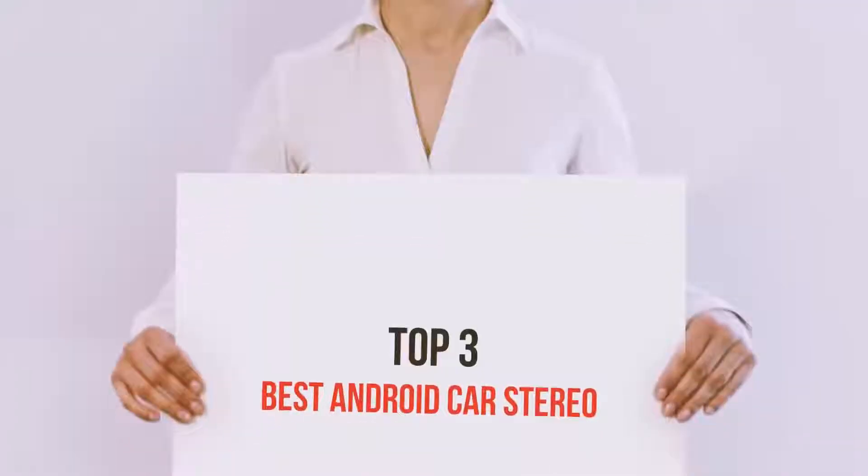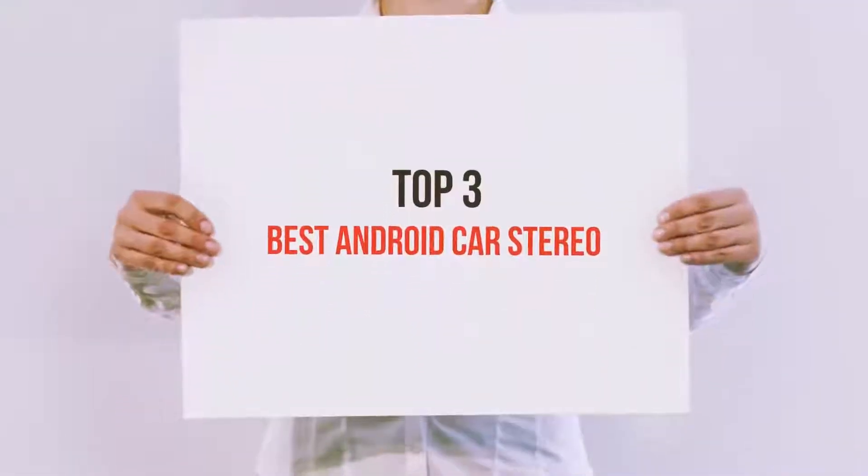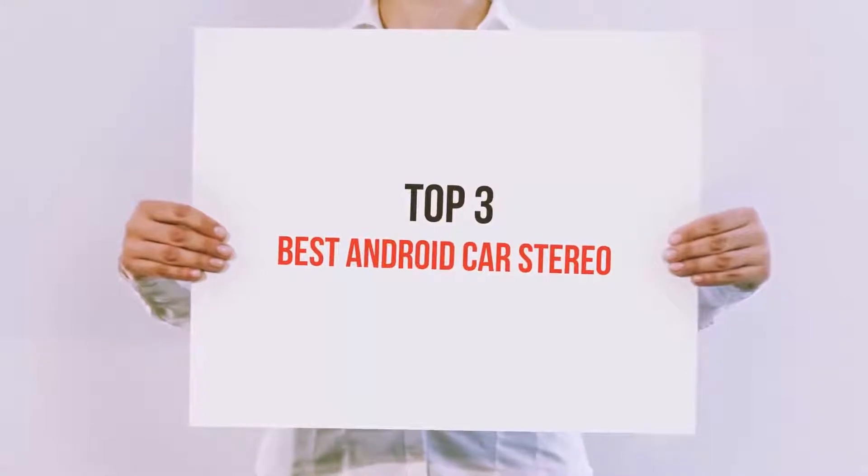Hello guys, welcome back to my channel. Now I'm gonna talk about the Top 3 Best Android Car Stereos.